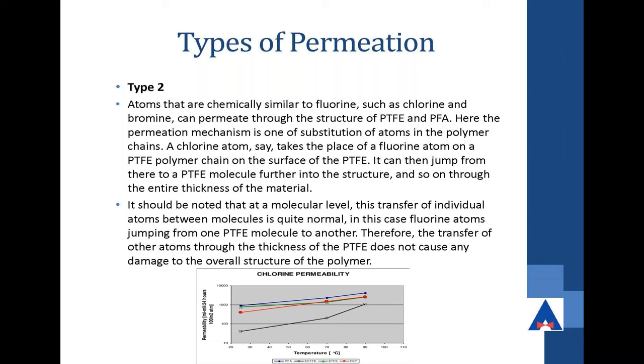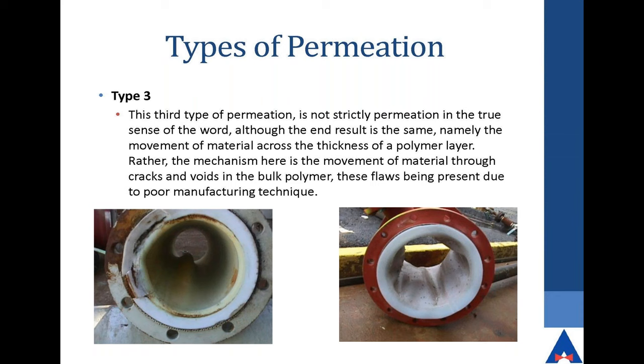That's why we say all types of Teflon will eventually permeate over time. Type three permeation is more due to poor manufacturing techniques — cracks, voids, movement of material, general flaws. If a supplier is inferior in their manufacturing processes or has poor QC measures, your Teflon permeation rate is going to be poor. So in summary: if it's made perfectly, permeation is a swapping of fluorine atoms; if it's made very poorly, those are your type three permeation issues.